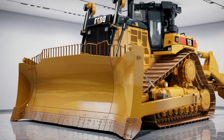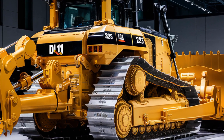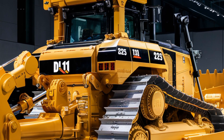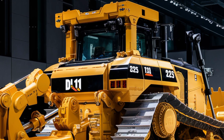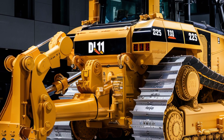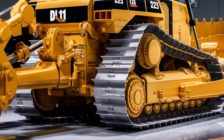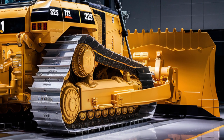Inside the cab is where things get seriously comfortable. Caterpillar knows operators often spend long shifts in these machines, so the 2025 D11 offers one of the most refined interiors in the industry. The cab is fully sealed and pressurized, significantly reducing noise and dust. The advanced climate control system maintains a stable temperature in both freezing and hot conditions. The adjustable air suspension seat comes with heating and cooling, and there's more legroom than in previous models. Visibility has also been enhanced with larger, clearer windows and 360-degree camera integration that feeds into a high-res touchscreen.